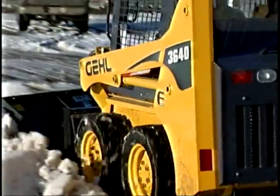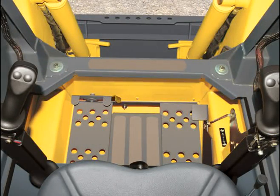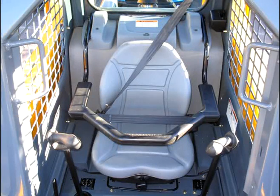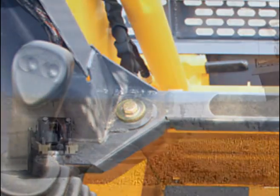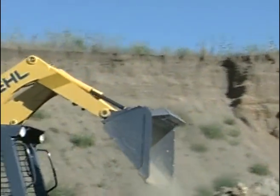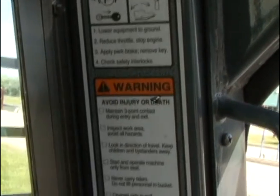Gale skid-steer loaders can be equipped with a variety of control options: dual levers with either foot or hand controls for the lift and tilt functions, joystick controls, dual T-bars, or a combination T-bar joystick. It is extremely important to become familiar with the machine's controls before operating it. Take the time to read the operator's manual and the safety decals on the machine and any on the attachment.